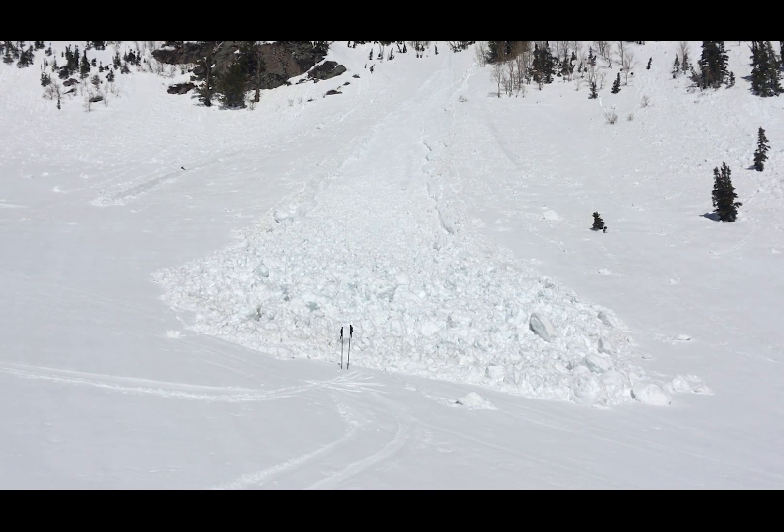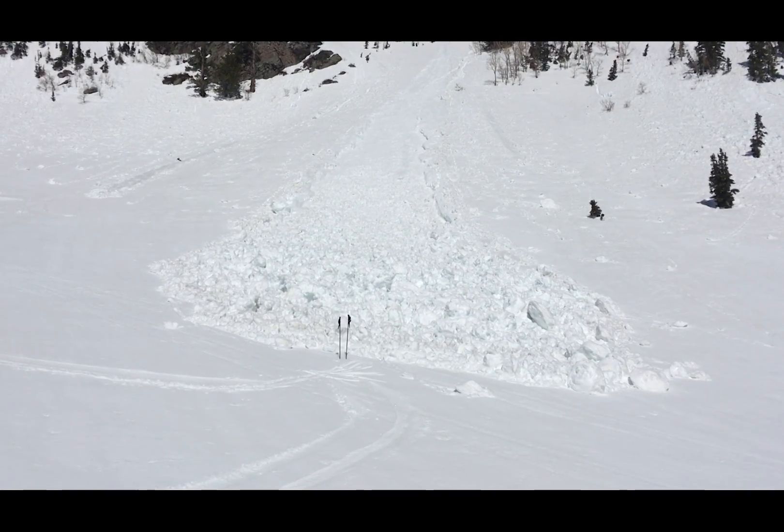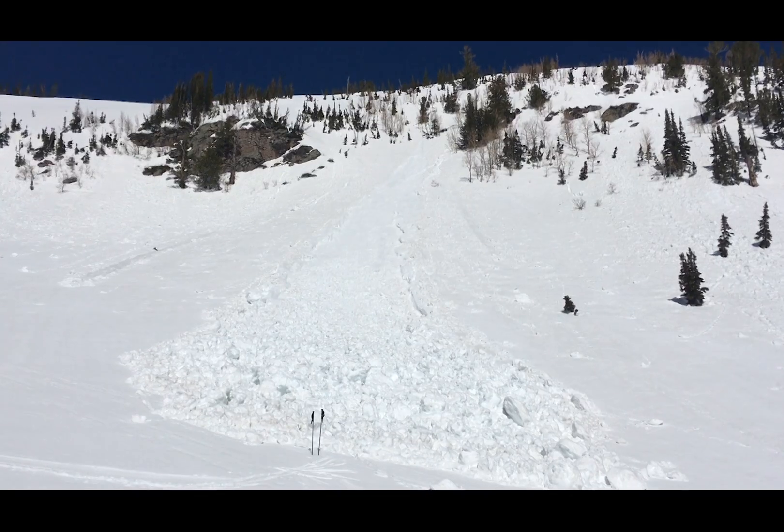to warm up throughout the day, we want to start getting off of those really steep, sunlit slopes so we can avoid these avalanches that we call wet loose avalanches.